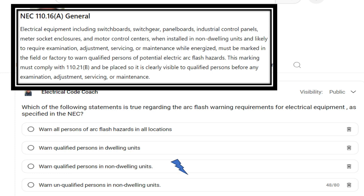This marking must comply with 110.21b and be placed so it's clearly visible to qualified persons before any examination, adjustment, servicing, or maintenance. This does technically warn everyone, but the NEC is all about warning and training and building up the qualified person.